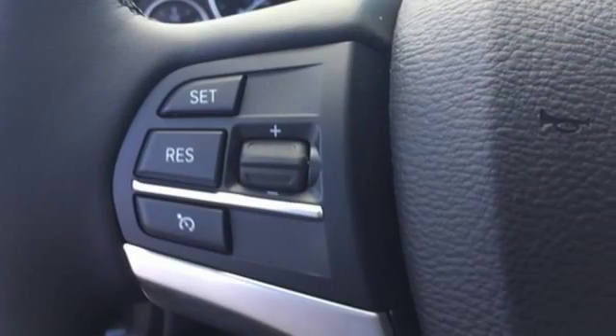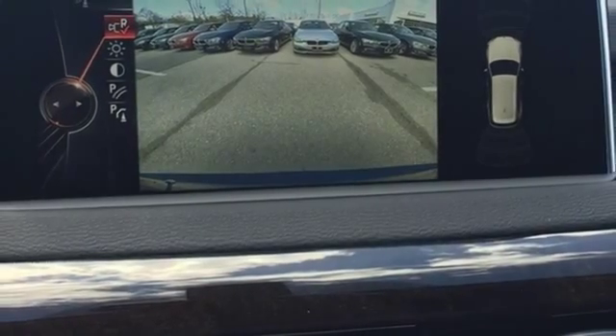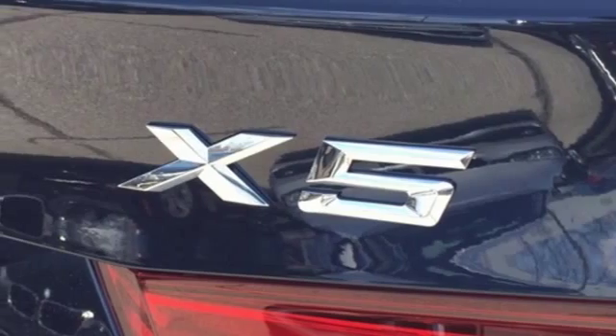This BMW leaves you wanting for nothing at all, especially with a panoramic sunroof, heated front seats, and a BMW navigation system with a 10.2-inch high-resolution screen and advanced real-time traffic information.